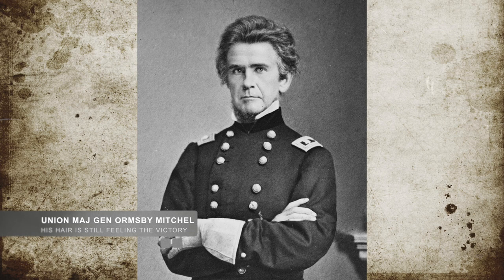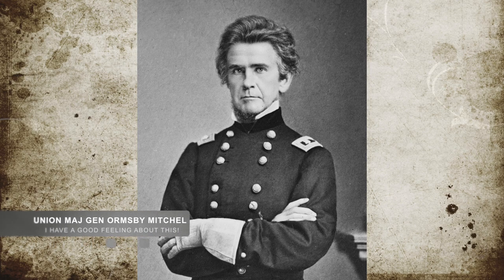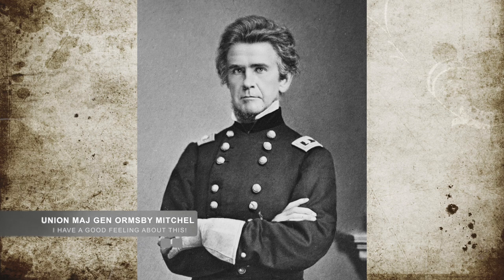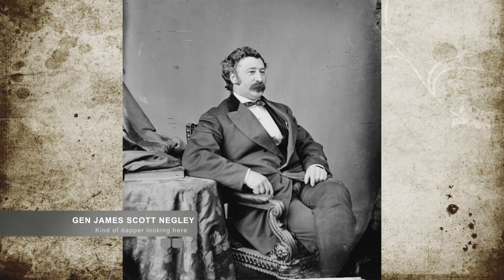After Union Major General Ormsby M. Mitchell's victory in Alabama some months before, his units had been broken up to guard individual locations, mostly focused on the Memphis and Charleston railroad line. Sensing an opportunity in this positioning, Mitchell ordered Union Brigadier General James Scott Negley and his men to approach Chattanooga, Tennessee.